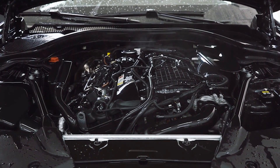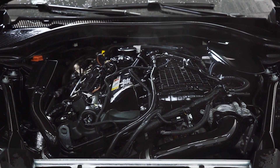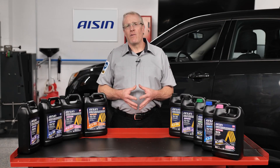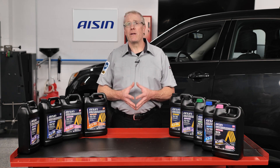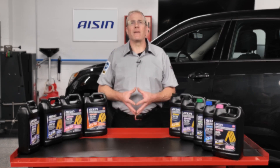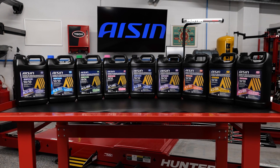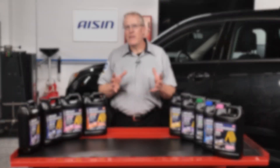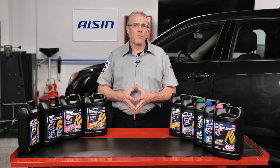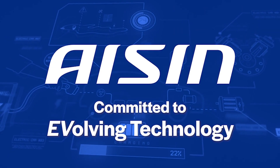Maintaining an engine's optimal operating temperature is essential for its performance and longevity, and Eichen coolants excel in this aspect. They efficiently prevent engine overheating by absorbing and dissipating heat generated during combustion, while corrosion inhibitors protect metal components, extending their lifespan significantly. Eichen premium extended-life pre-diluted antifreeze coolant meets global OEM requirements and is suitable for any car makes and models, providing exceptional corrosion protection and peace of mind for vehicle owners. Brought to you by Eichen, committed to evolving technology.